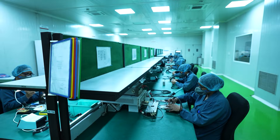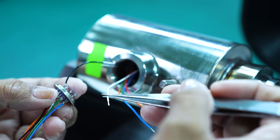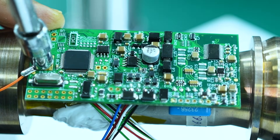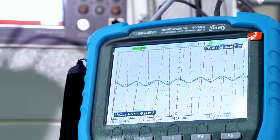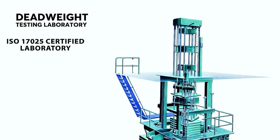Our highly skilled technicians, with an average of 30 years of experience, assemble advanced electronics, integrating cutting-edge circuitry for flawless signal processing in both analogue and digital systems.